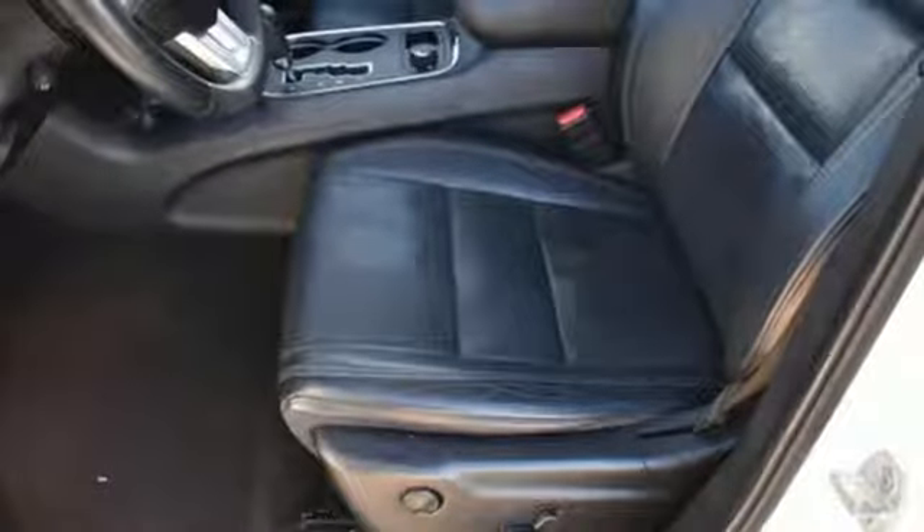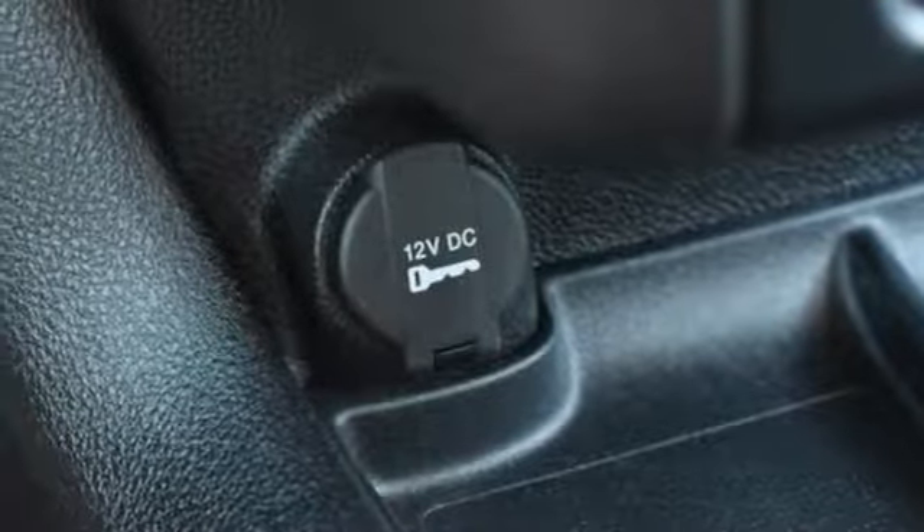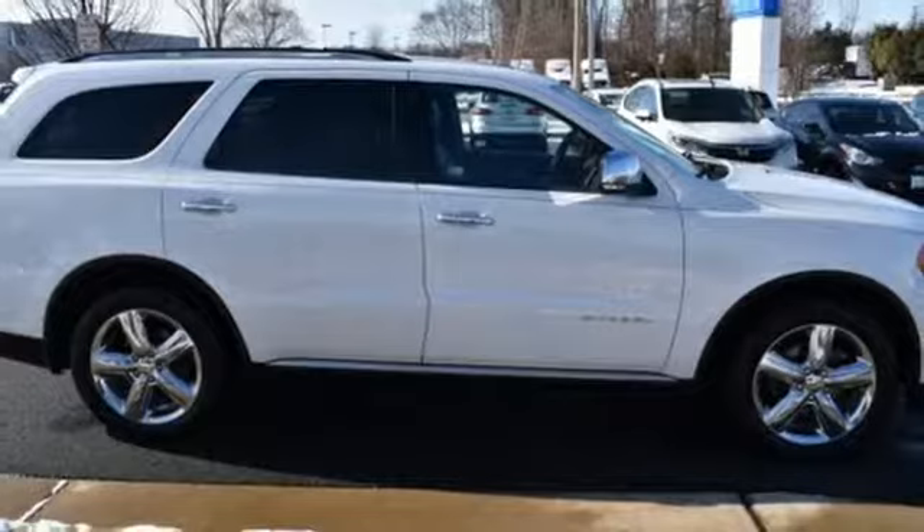Power heated mirrors, external memory control, power sliding and tilting sunroof, doors and push-button start proximity key, and automatic transmission.